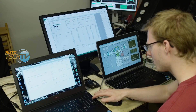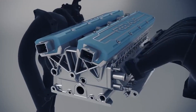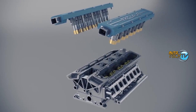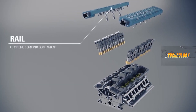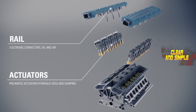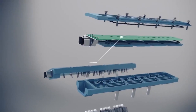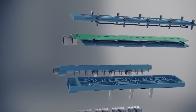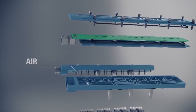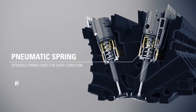No more pesky camshafts — it's like trading in your old flip phone for the latest smartphone. Breaking it down: we have the rail that holds the electronic connectors, oil, and air. We also see the actuators, which rely on pneumatic actuation and hydraulic hold and dampening. Up top we have the electronic connectors, the oil pathways, and air tunnels.